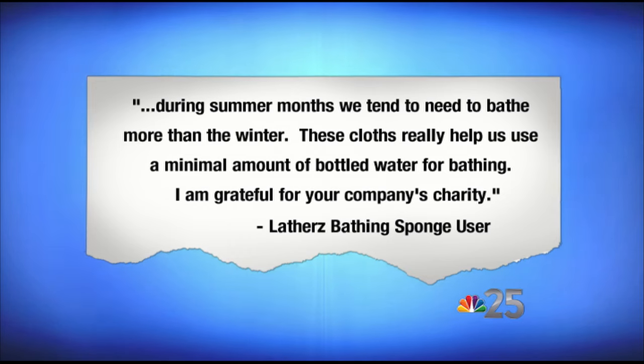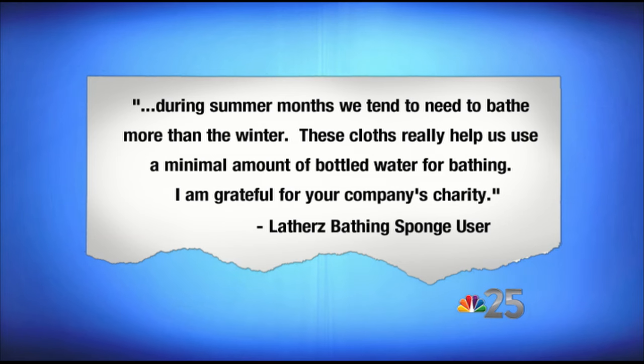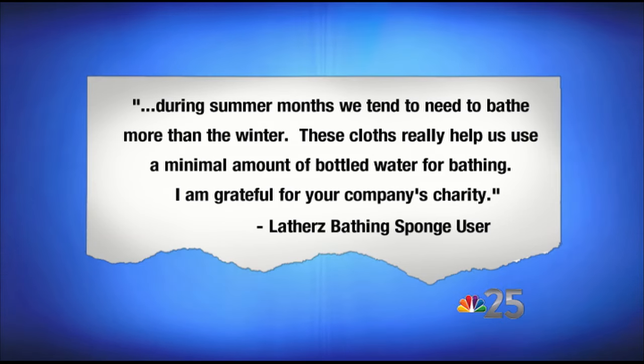This is a really cool statement that she wrote. She put: 'During summer months we tend to need to bathe more than the winter. These lathers really help us use a minimal amount of bottled water for bathing. I am grateful for your company's charity.' That was posted by Jessica. That caught your eye and you've decided to donate thousands more later today.